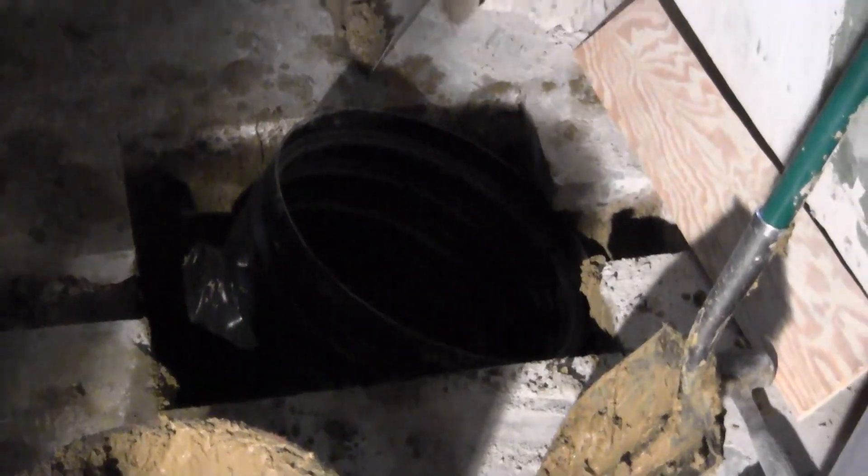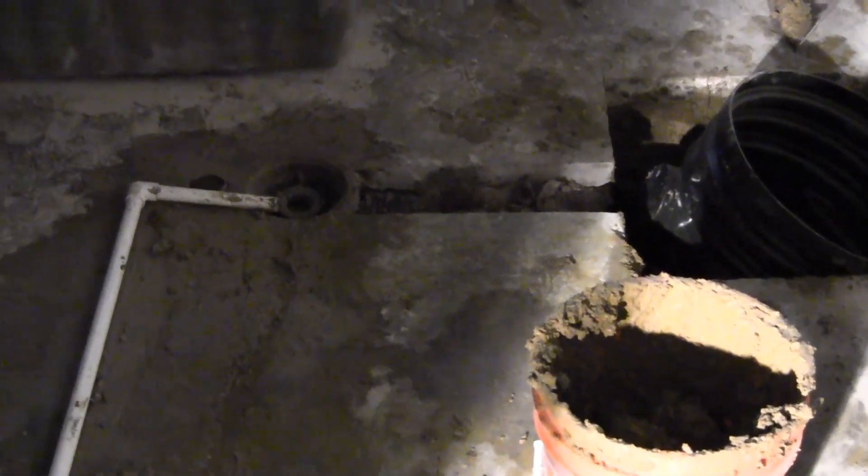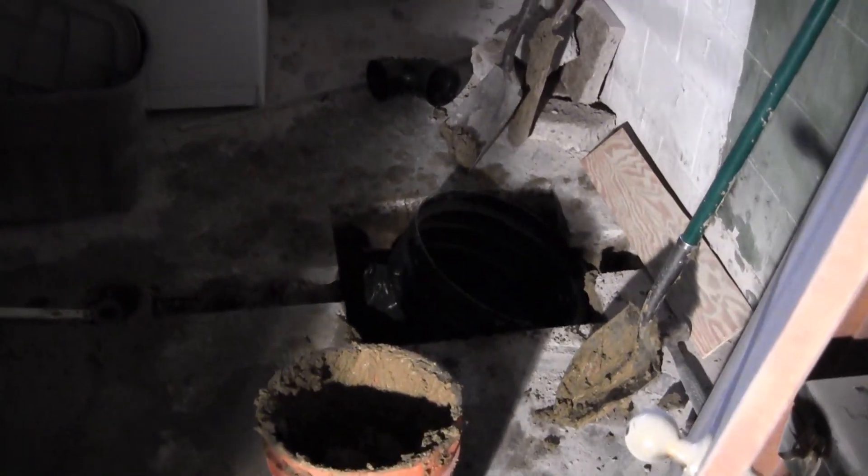The sump pump is going to be there in the laundry room, hooked up to the wall, but then also hooked to the drain so that if the drain for some reason overflows like it has a couple of times, it will drain right into the sump pump and out away from our house, which is what we would like.